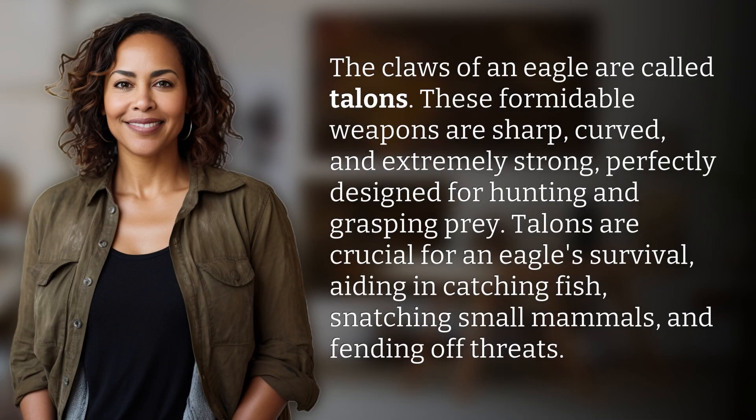The claws of an eagle are called talons. These formidable weapons are sharp, curved, and extremely strong, perfectly designed for hunting and grasping prey. Talons are crucial for an eagle's survival, aiding in catching fish, snatching small mammals, and fending off threats.